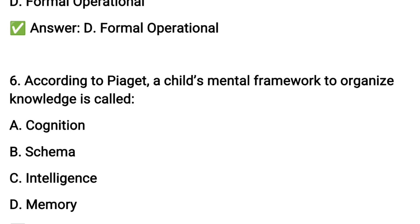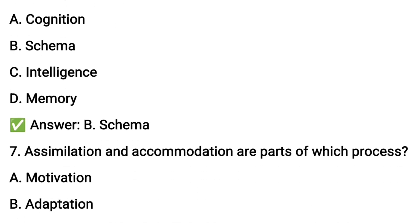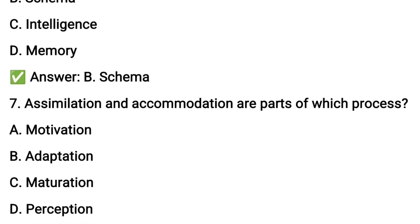Piaget's term for a mental framework to organize knowledge — the concept refers to a schema, a structure that organizes and interprets information. The option is schema.